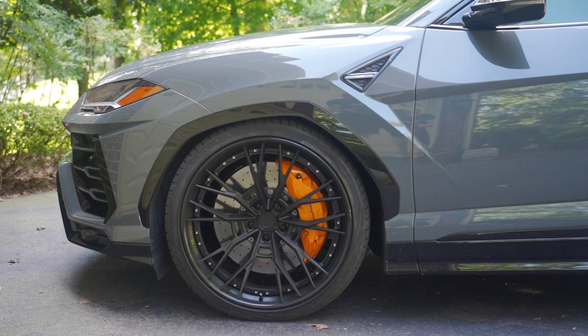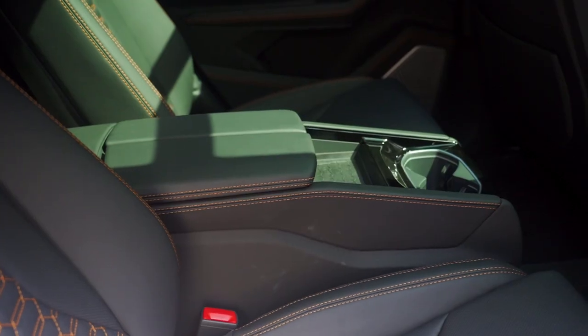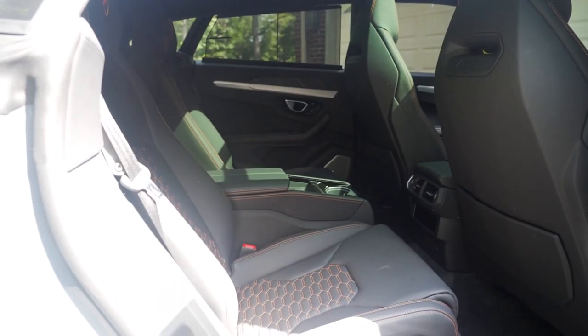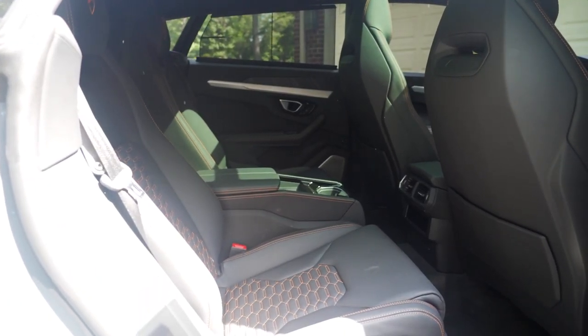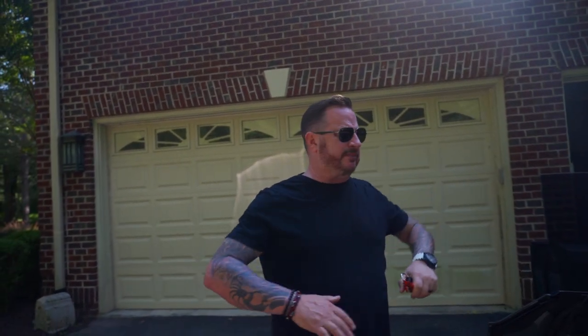Did it with the orange calipers. This has the 10-piston huge front calipers. Did it with a nice orange contrast stitch inside. I did the buckets in the back, which I think are really nice, especially considering I don't get a lot of five people in the car — I get a lot of four — and it's comfortable that way, and you have that nice separation.